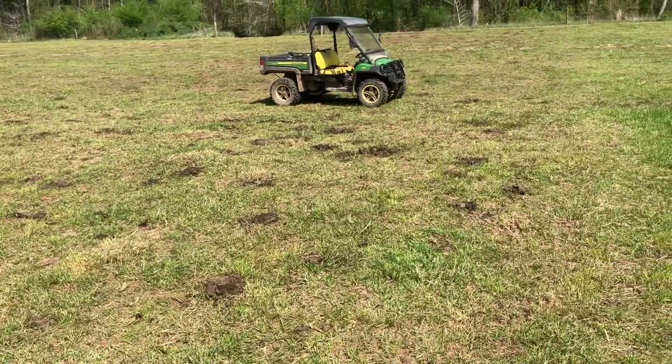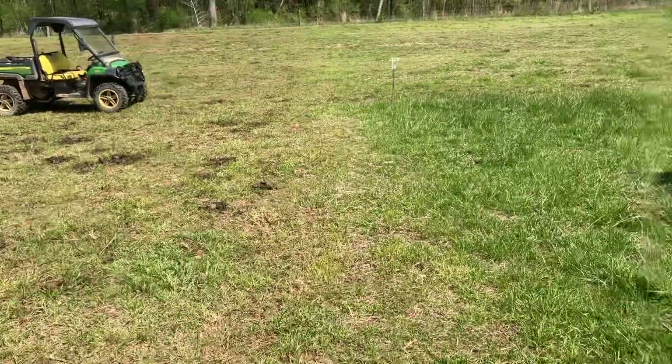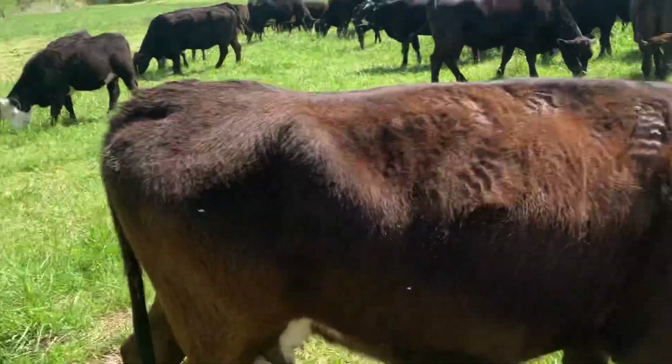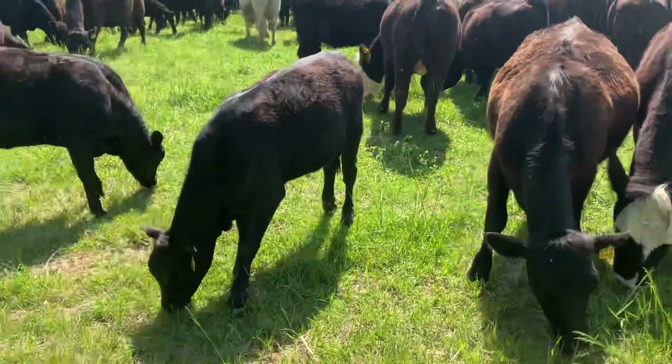This is what it'll look like right here after we've grazed it. So we grazed this, let's see, I guess yesterday when they was here. Pretty good grass — they've got it eaten down pretty quick here, but just wanted to get a shot.